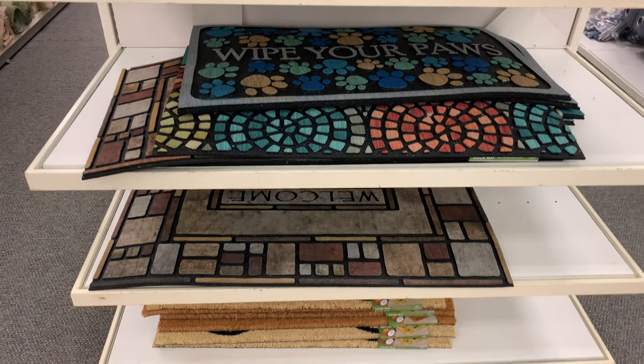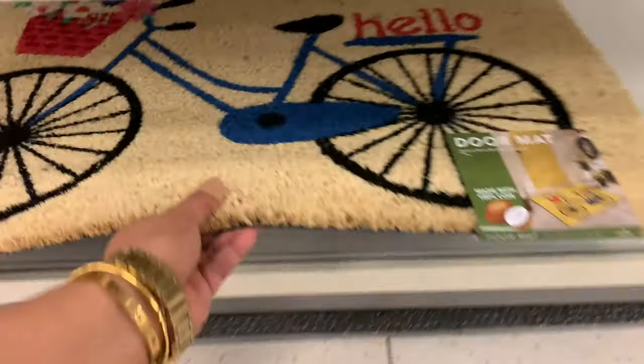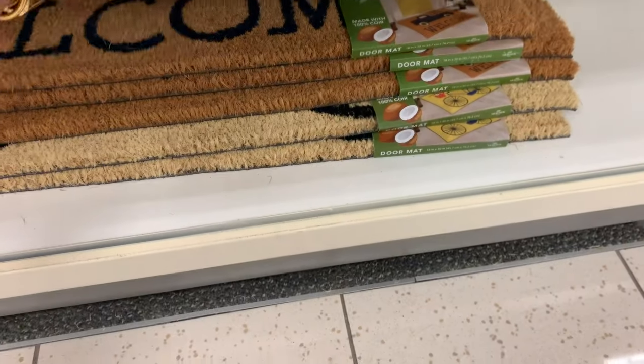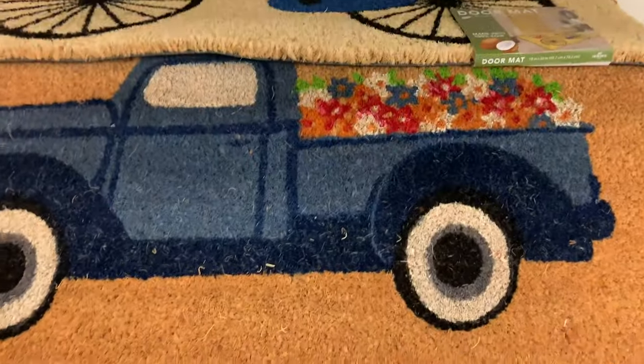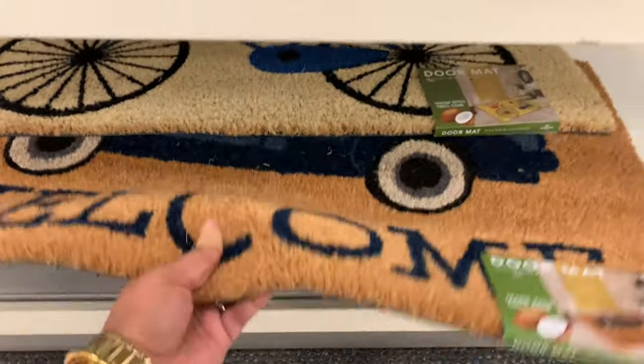My favorite is coming up right here — actually both. I really like the bicycle doormat, so cute, so good. And then here is another one — a little blue truck. I actually like the bicycle better, but these were my two favorites.